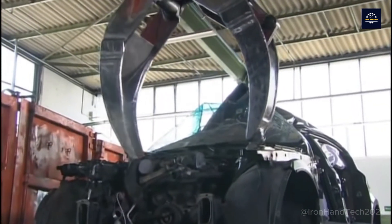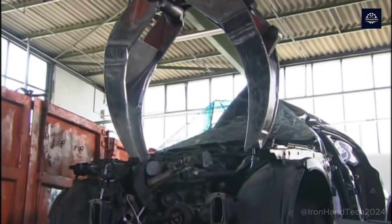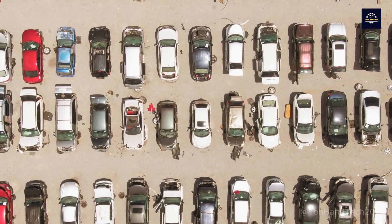And for comparison, recycling just five or six cars is enough to build a brand new steel frame house.